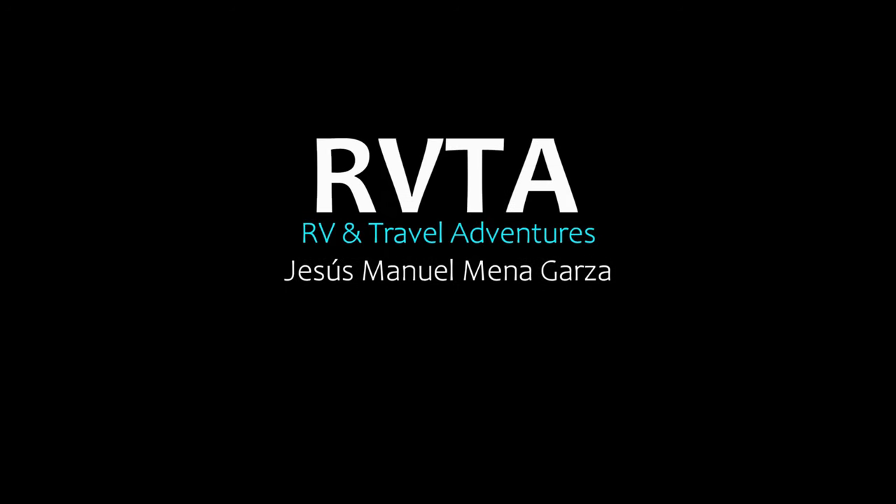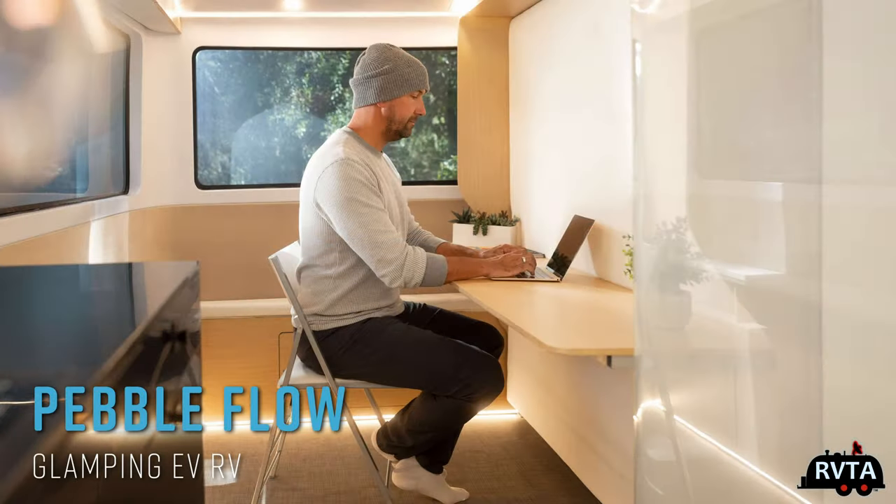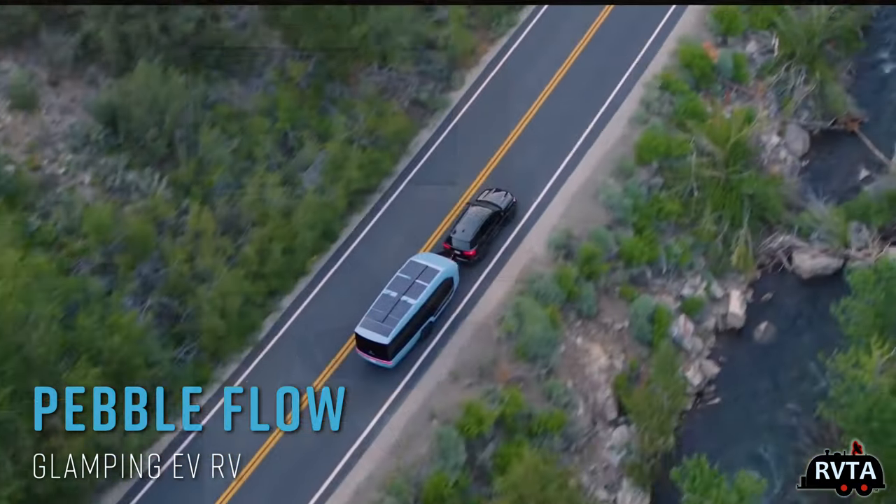Welcome to RV and Travel Adventures. My name is Jesus Manuel Menegarza. I hope you're doing super fantastic wherever you're at. In this edition, we check out something new that's eventually going to come out in the market. It's in pre-production mode — the Pebble Flow.